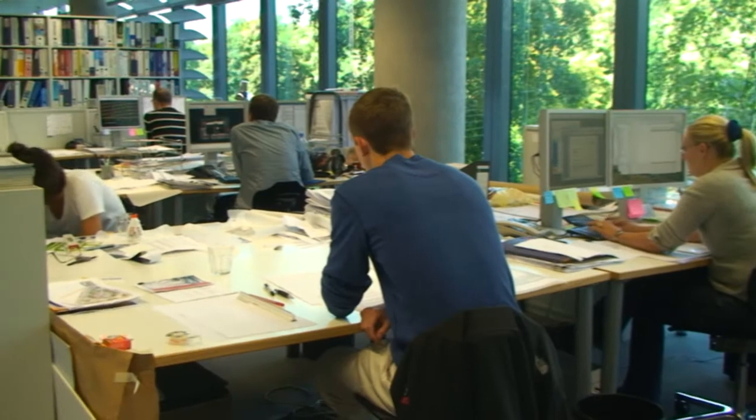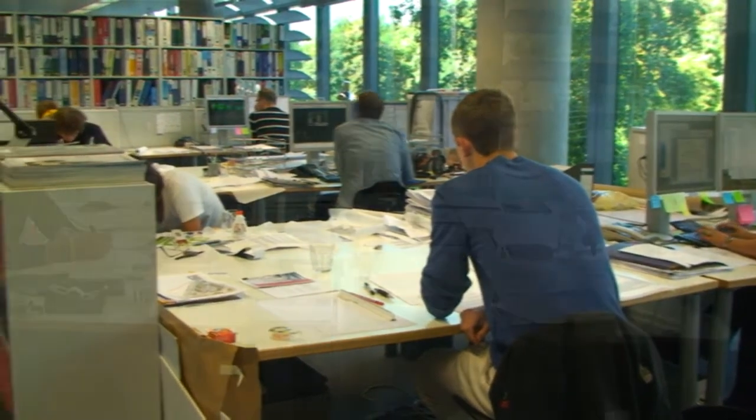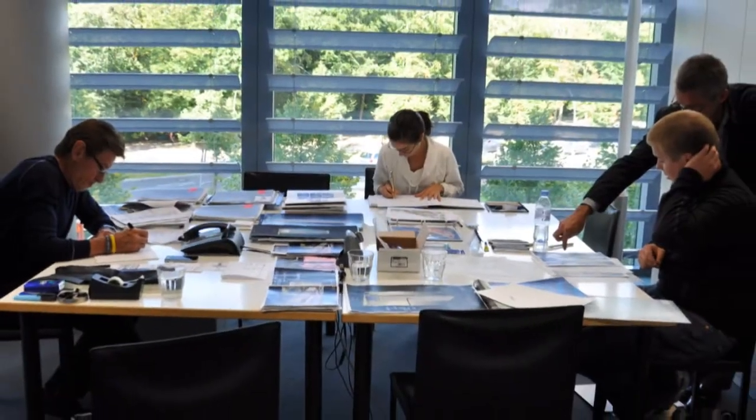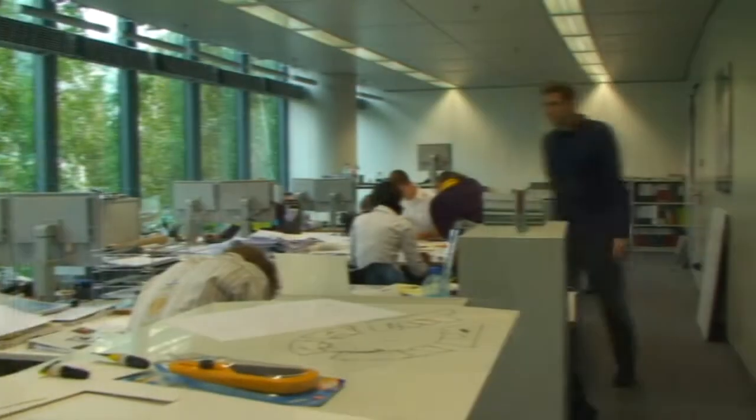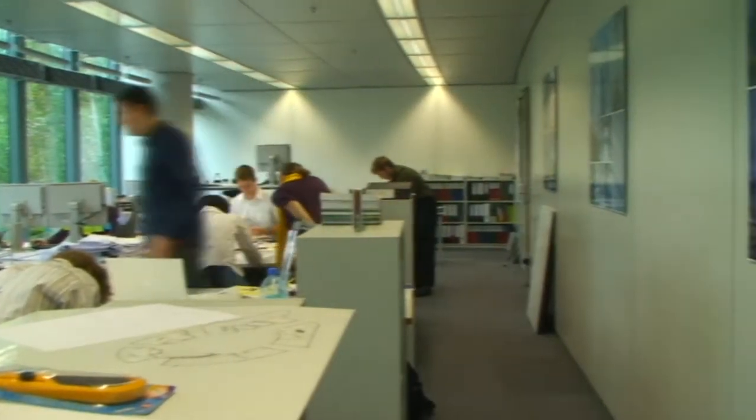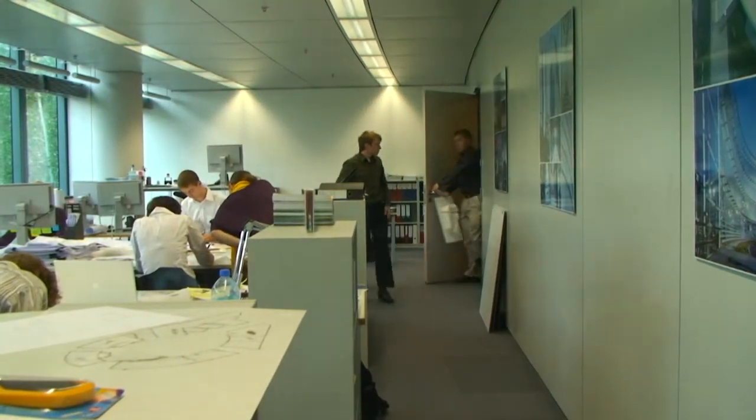When we got into Murphy Jahn's office on Monday, I was lucky enough to sit right next to Helmut Jahn in his cubicle. He was nice and it went pretty well. It was really nice getting to work in an office setting and really experiencing what it's like to be in an architecture studio.